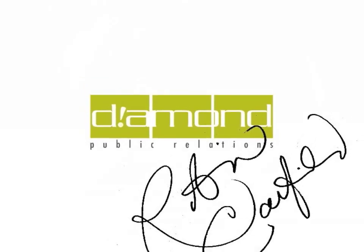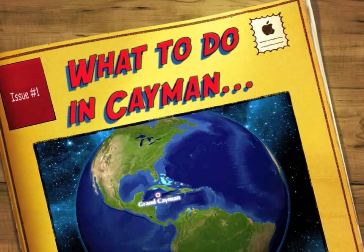Diamond Public Relations with Robin Canfield presents: What to do in Cayman.